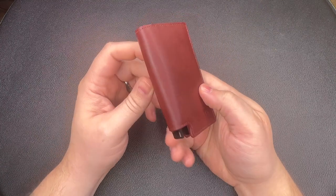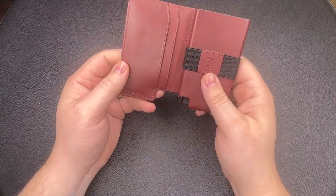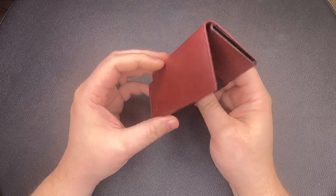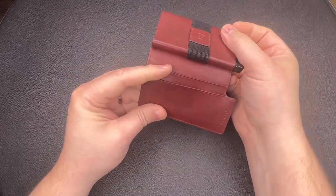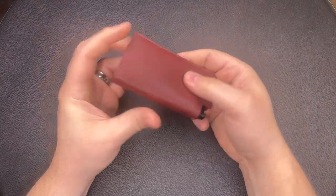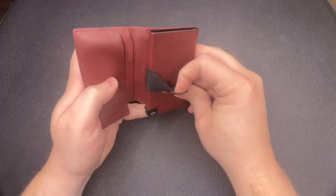The last type here is the slim and minimalist wallet. Similar to the card holder, it focuses on carrying the bare minimum. This is the Exeter Parliament wallet. You can hold six cards in the main card holder, and it's got a few pockets for things like your medical card, driver's license, and concealed carry card, plus a band where you can put a few bills.